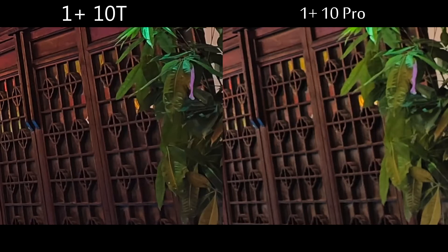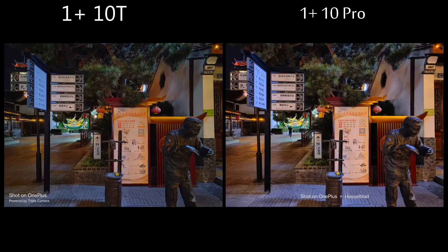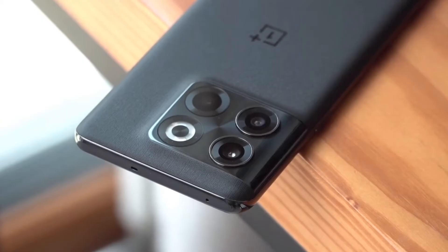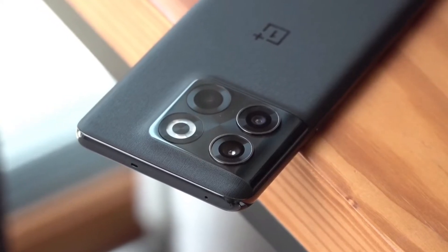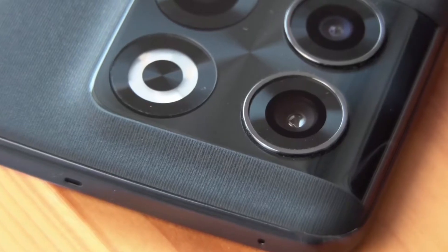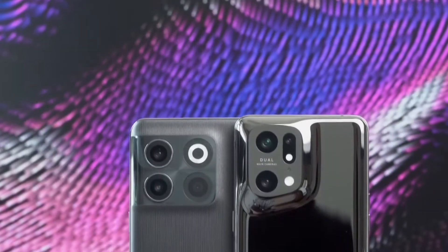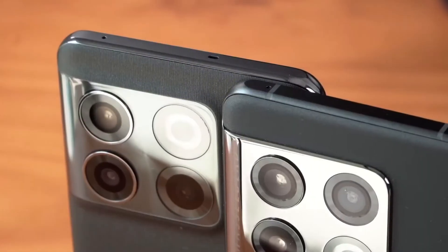The hardware draws juice from the 4800mAh battery that supports up to 150W charging, although the handset ships with a 160W power adapter. To have peace of mind, OnePlus is introducing the so-called battery health engine, which should significantly reduce the wear on the cell in the long run. The battery promises to retain about 80% of its capacity after 1600 cycles.